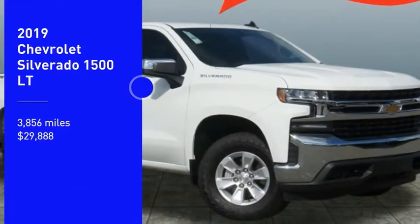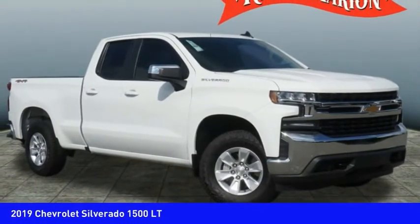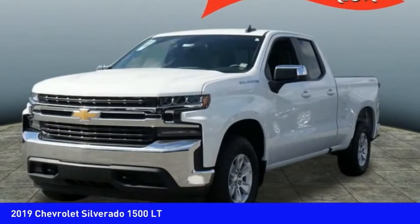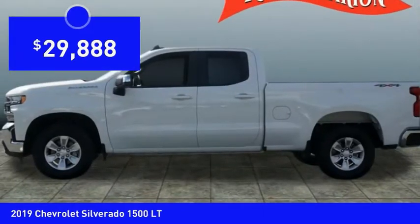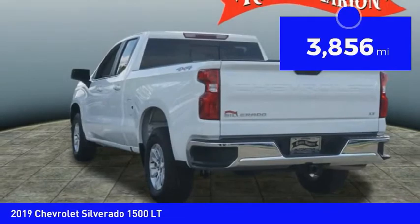You are going to love the 2019 Silverado 1500. The Chevy Silverado 1500 has the lowest cost of ownership of any full-size pickup and is priced below $30,000. This vehicle has less than 4,000 miles.